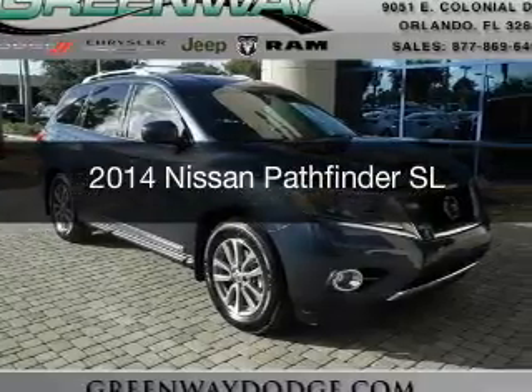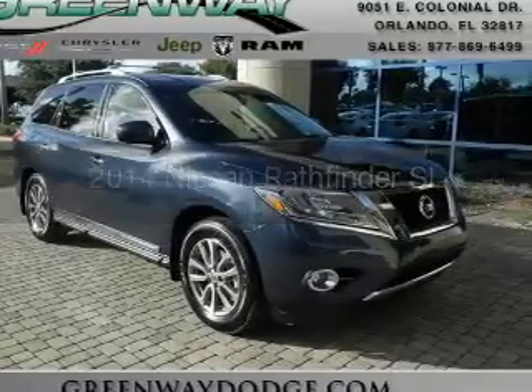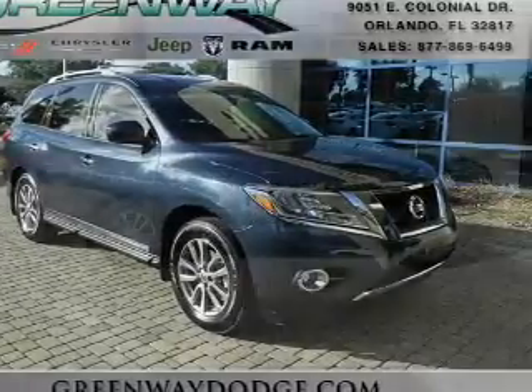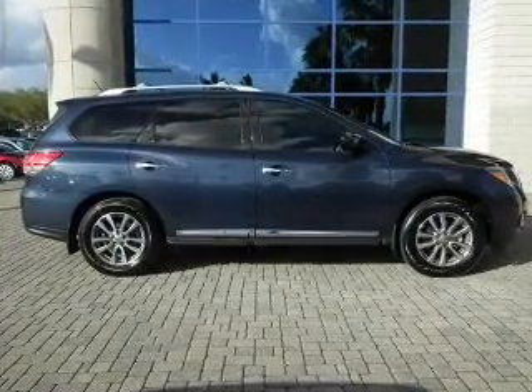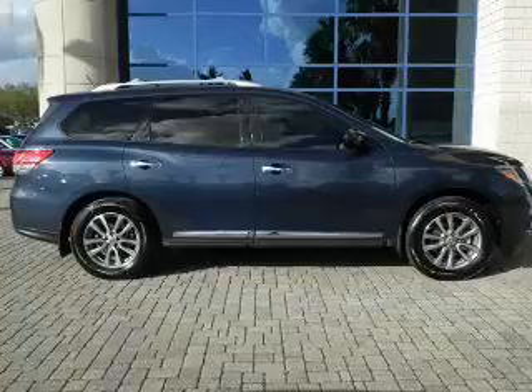This is a used 2014 Nissan Pathfinder. It's powered by front-wheel drive, a 3.5-liter six-cylinder engine, and a continuously variable transmission.